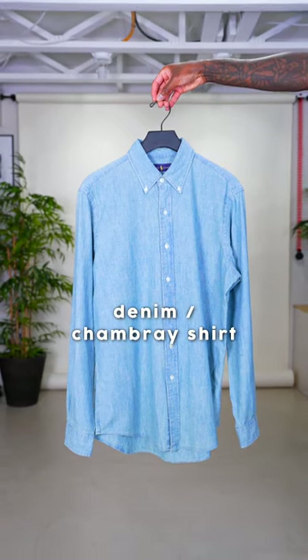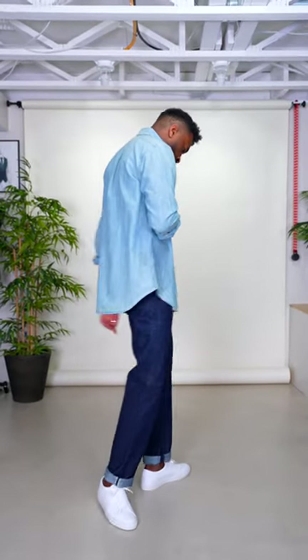Lastly, we have a denim or a chambray shirt. This is actually one of my personal favorites year round, but they're excellent in the summer. Pair it with some dark wash denim jeans for an everyday stylish casual look.